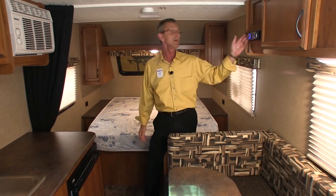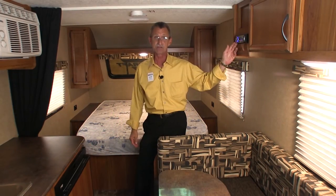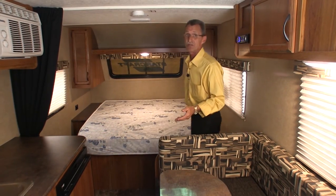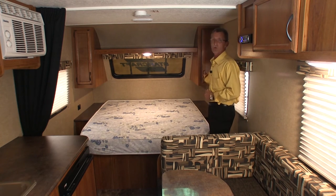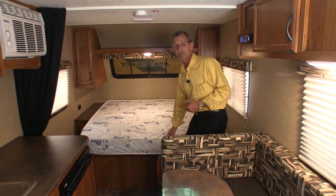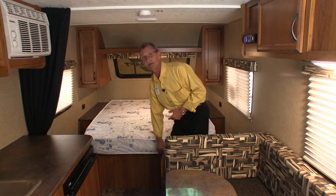On this side, you're going to find a stereo system with CD player and six-and-a-half inch speakers. On the side of this queen bed, you're going to find two good-sized wardrobes to store all your clothing, and underneath, you'll find plenty of storage under the queen bed.